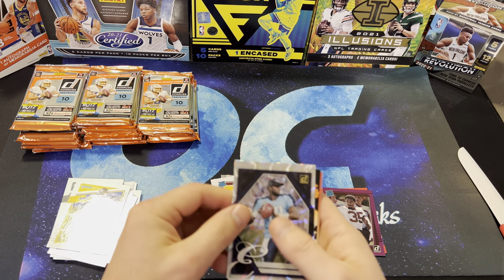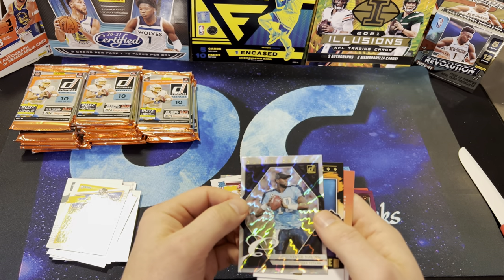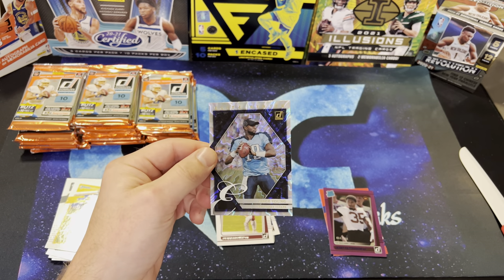Vince Young on the Elite Series — some pretty cool looking cards.